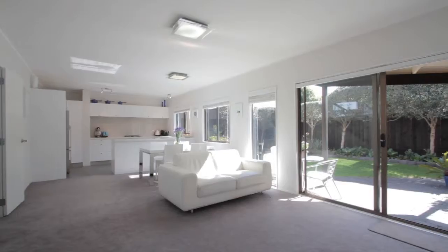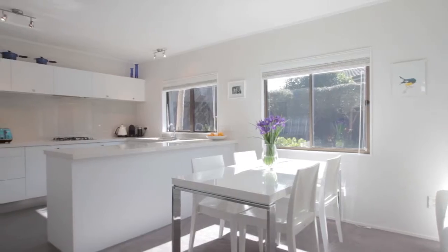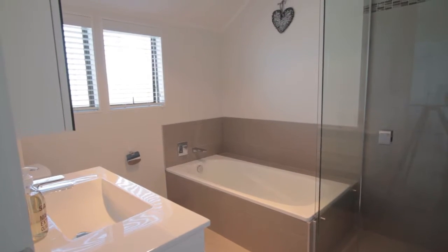That's just gorgeous with the sun flowing in. One of the key reasons the owners bought the home is because it felt clean and fresh, with a designer kitchen and very modern luxury bathrooms.